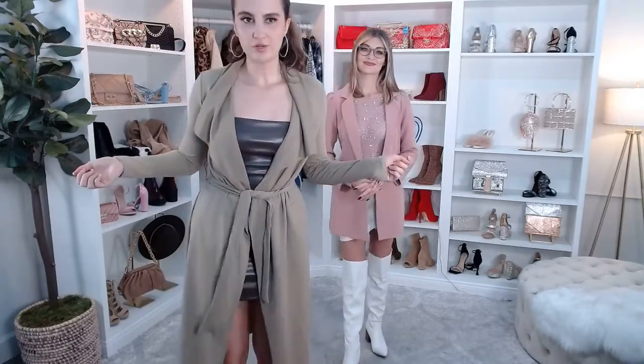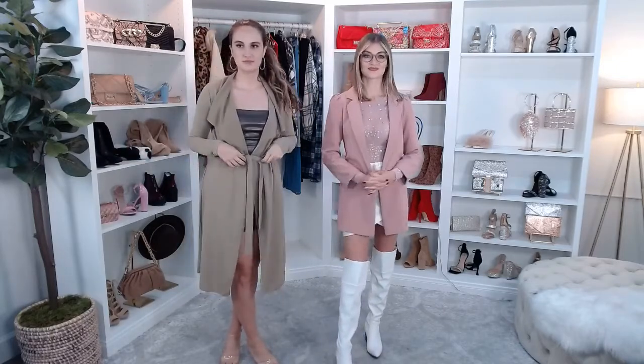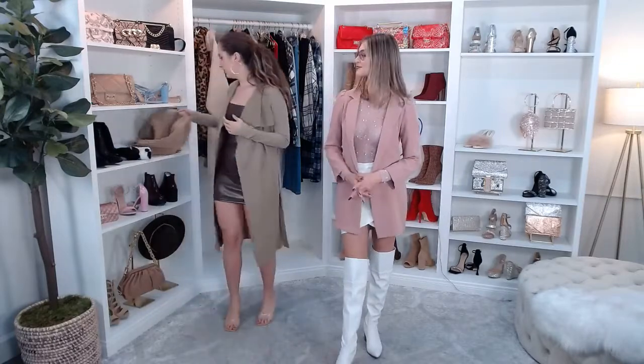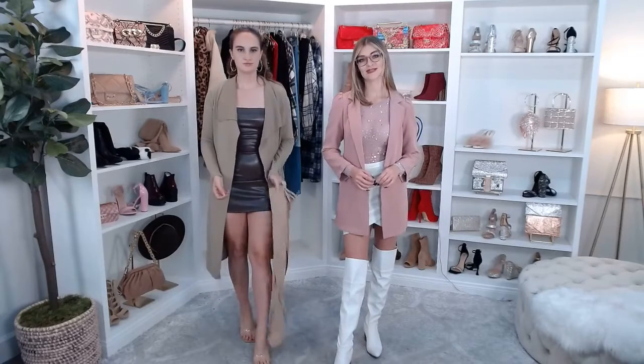Tell me guys, what your favorite was out of all three — is it the cheetah, the trench, or the little Sherpa number? Let me know if you want to see them again. I think they all work really well with this bodycon. This is like a club night-out look but elevated. You could also do these over-the-knee boots as well.